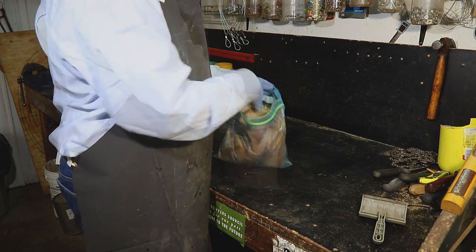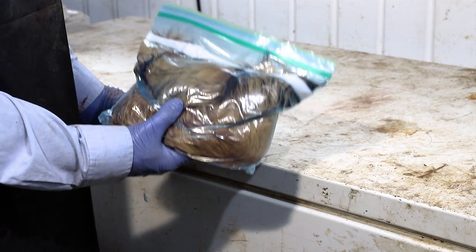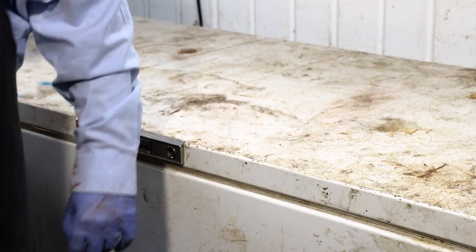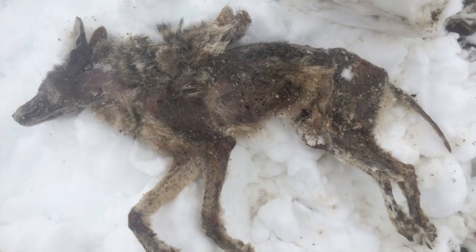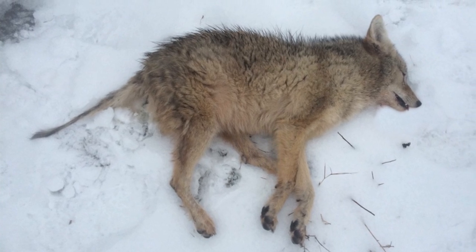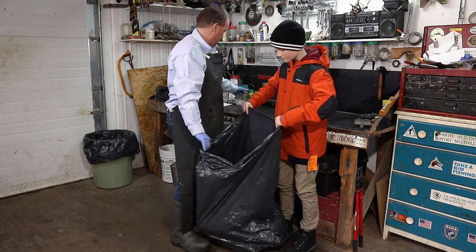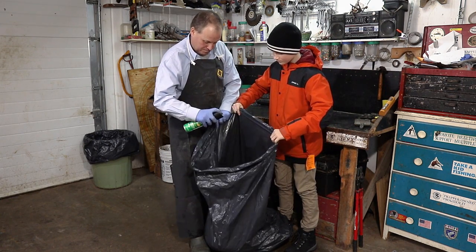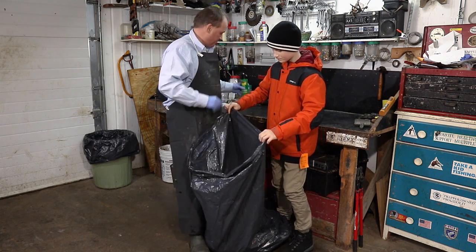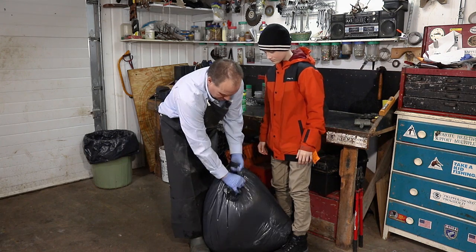If you are short on time, skin the animals immediately and freeze the pelts. Pelts can be left frozen for a month or two without any problems, and then thawed out before fleshing. If the animal is infected with sarcoptic mange, don't skin it — the fur has no commercial value. An animal infected with ticks can be treated by putting it into a plastic bag and spraying insecticide. Close the bag for 10 minutes, and this will kill ticks and other external parasites.